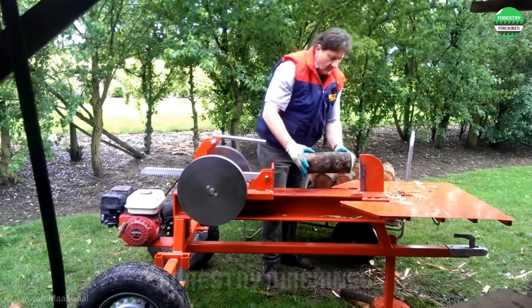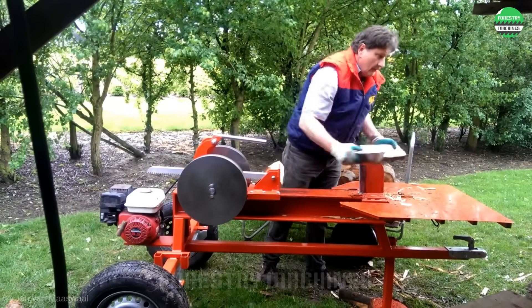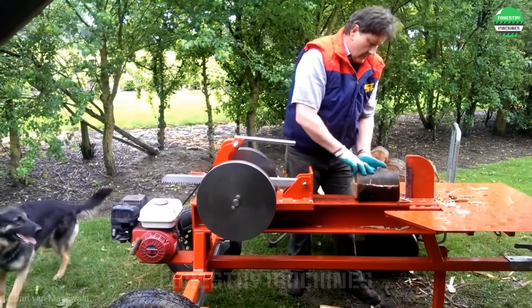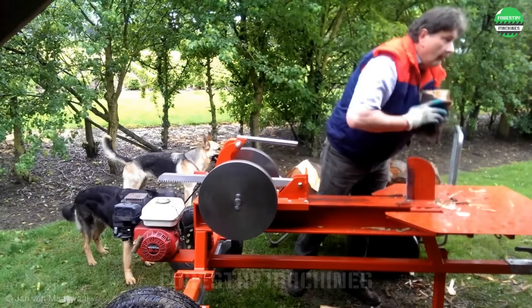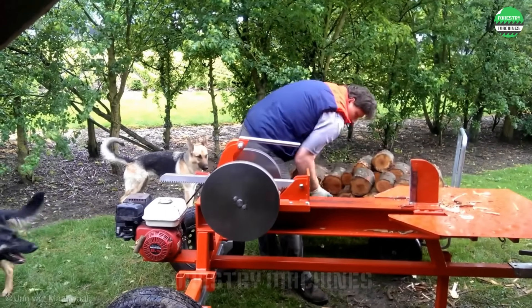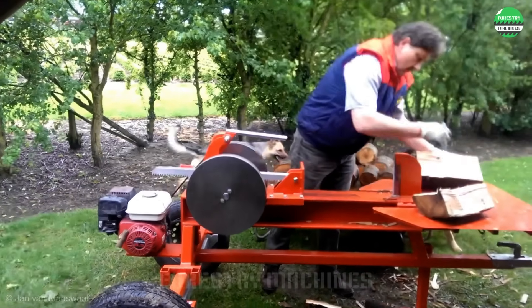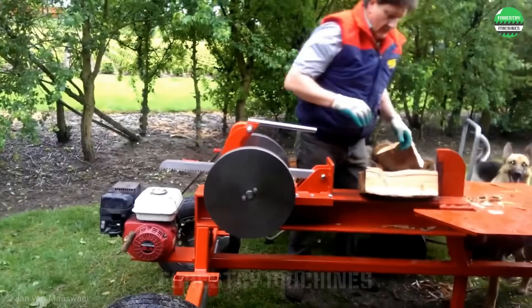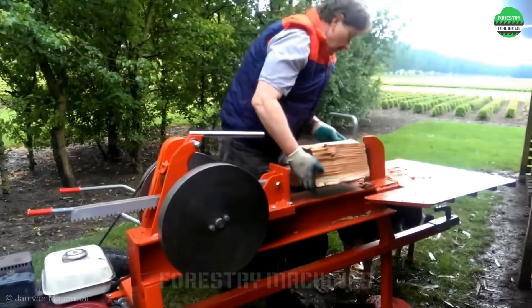Would you agree that this man works extremely efficiently? With intense focus and the smart splitting machine design, he works as if he's playing a game. This wood splitter is truly an engineering masterpiece. The powerful pushing system combined with the smart splitting frame creates uniform pieces of firewood in an instant. The working efficiency is remarkable.